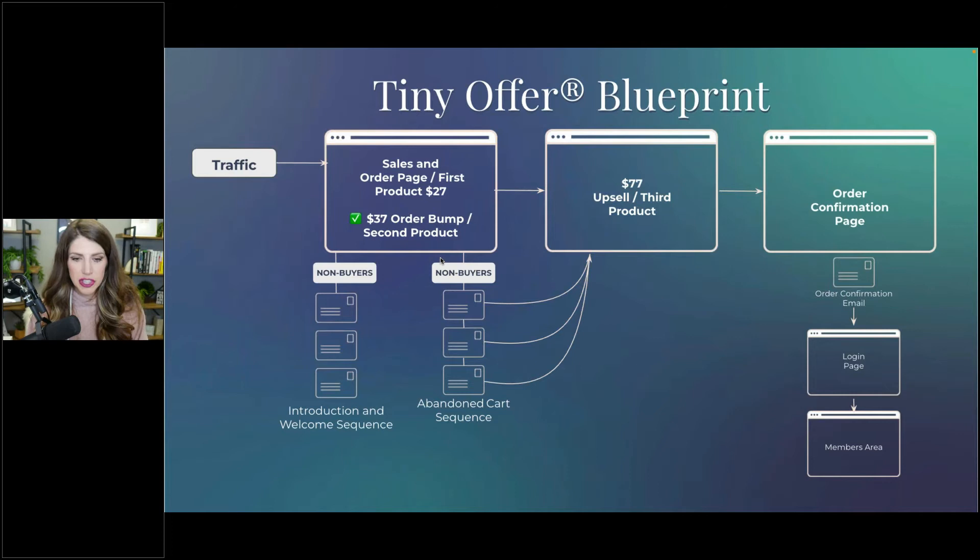On the order form there's a checkbox — that's why there's a little green check mark on there. An order bump is just a tiny box where you add another product that people can add on with one check.